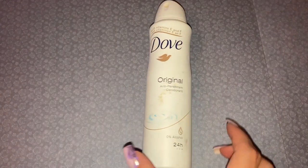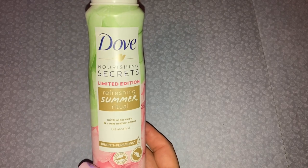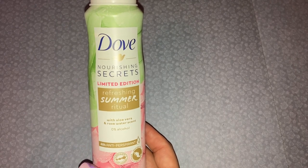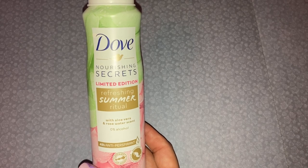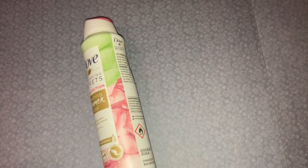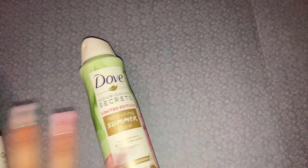The first one is the Dove original deodorant — you all know these are a regular feature in my empties videos. I actually have a couple more in here. This is a new scented one I got: the Refreshing Summer Ritual with aloe vera and rose water scent. This was a really nice one — I love the scent of it. It actually says limited edition.